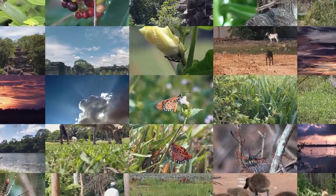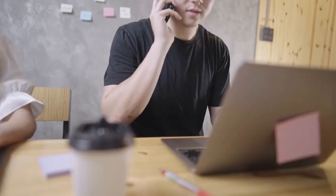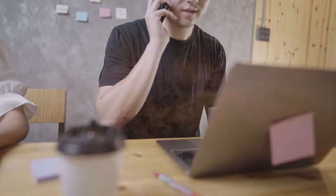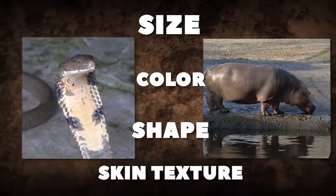Let's dive into exploring the differences between these two. Let's first make a comparison of their physical characteristics, like how they are different from each other in size, color, shape, and skin texture.